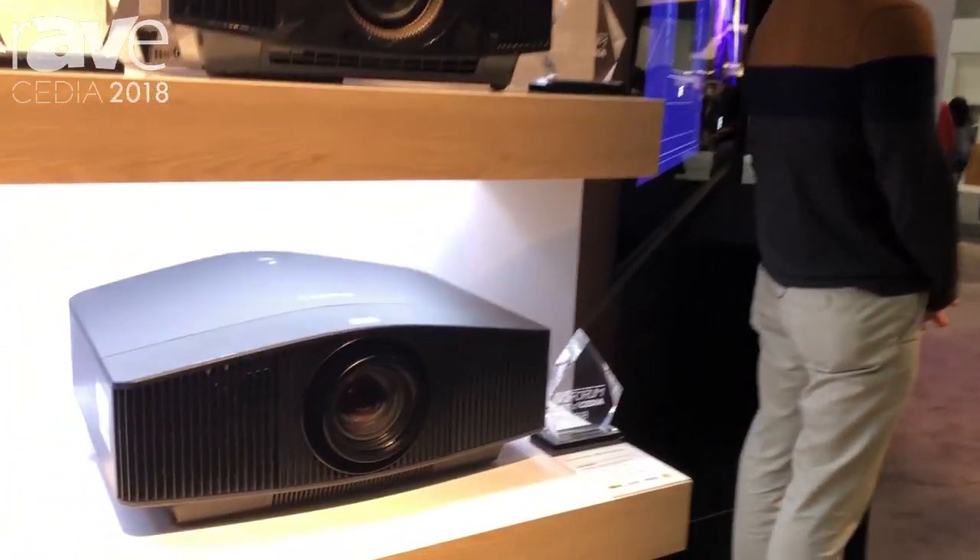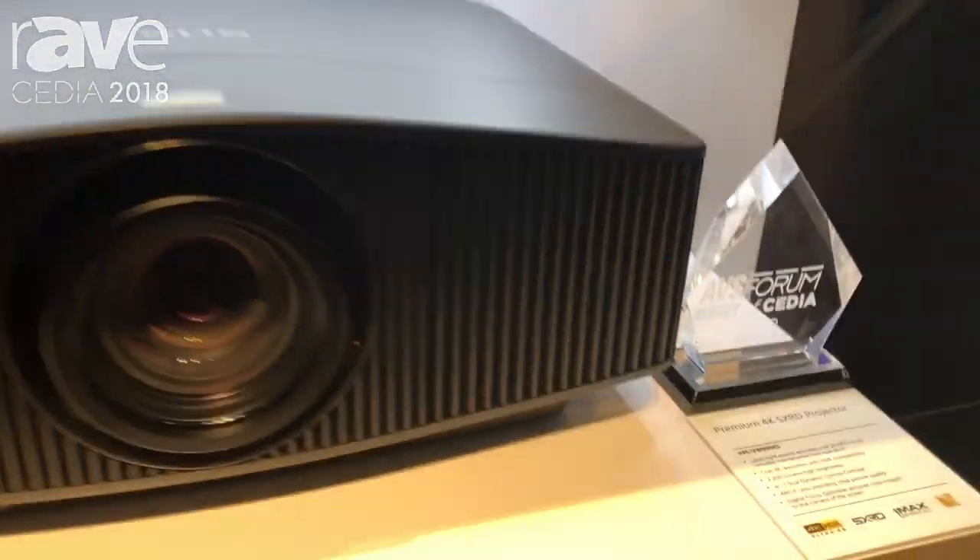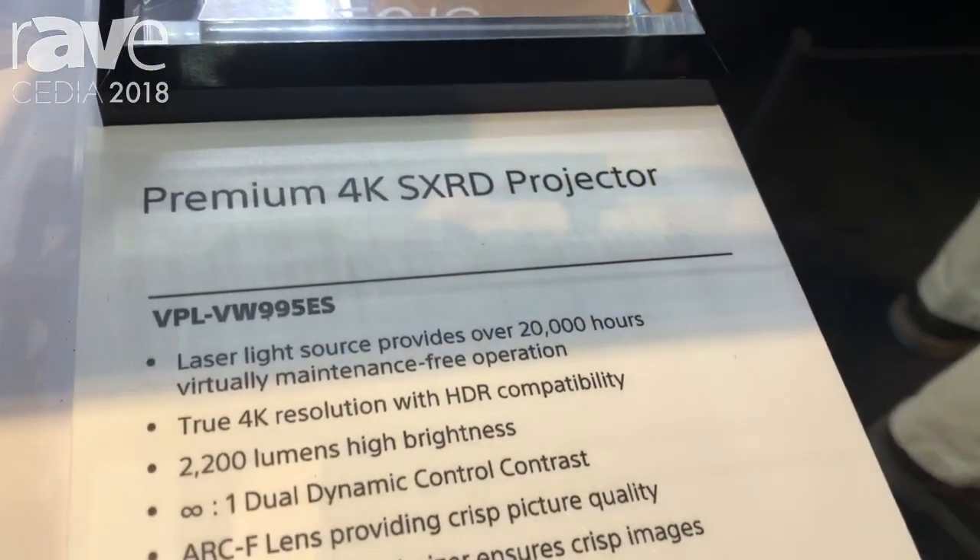Hey guys, I'm Josh from Sony. I just want to walk you through some of the features of our new VW 995ES 4K projector.